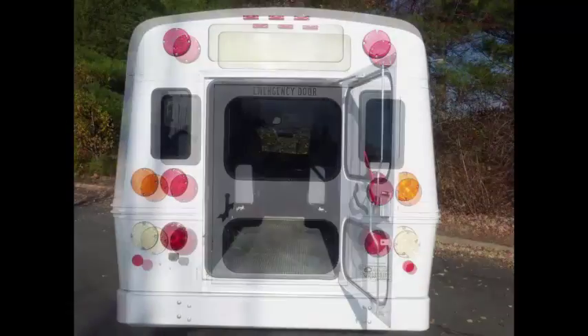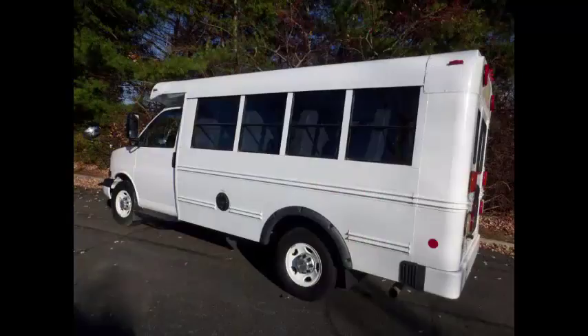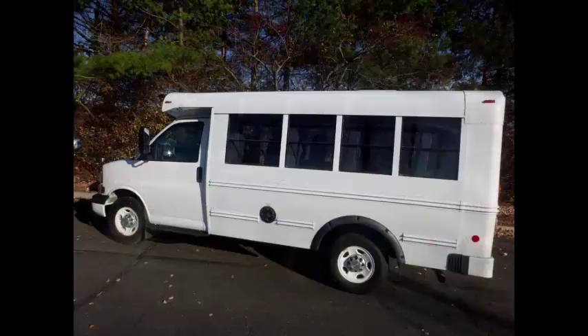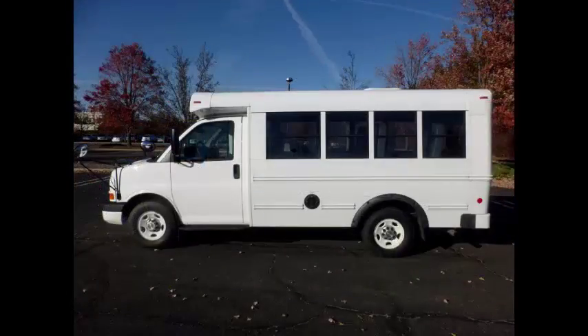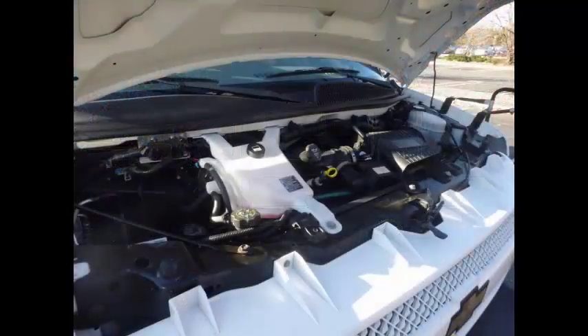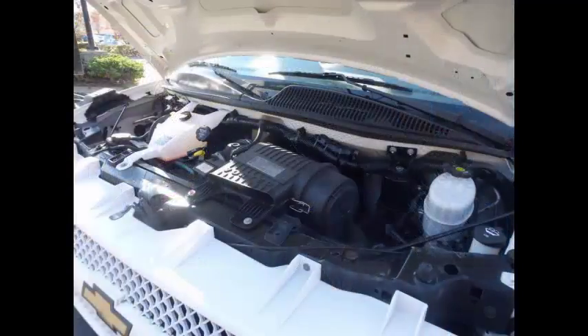Heavy duty rear bumper, rear door, tinted windows. This bus will provide passengers and driver with a clean, reliable and safe means of transport. The bus is well maintained offering exceptional visibility and easy maneuverability. It has a 4.8 liter V8 Vortec gas engine and 4-speed automatic transmission with overdrive. All other mechanical functions are in excellent working condition and all fluids have been checked and changed as needed.